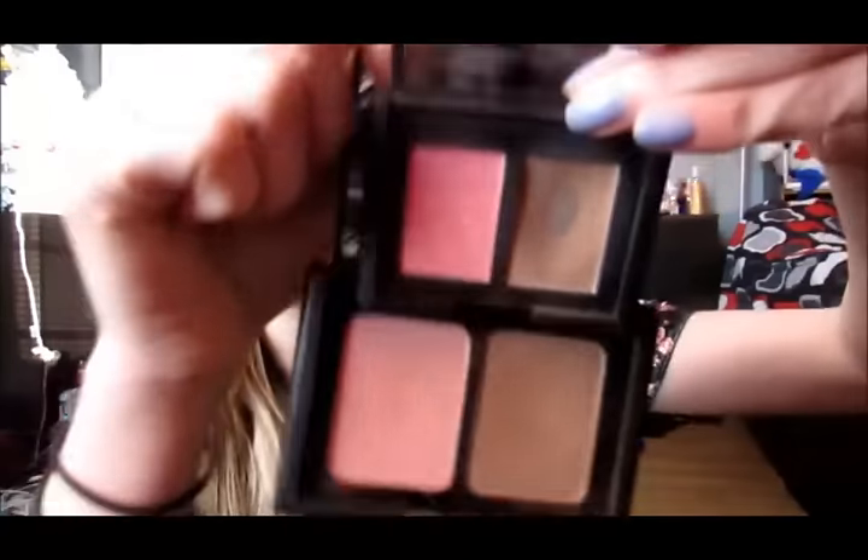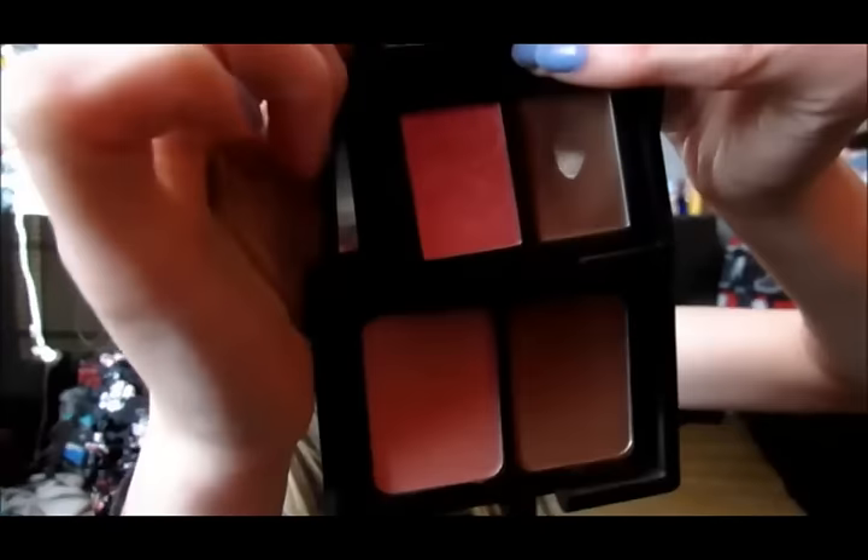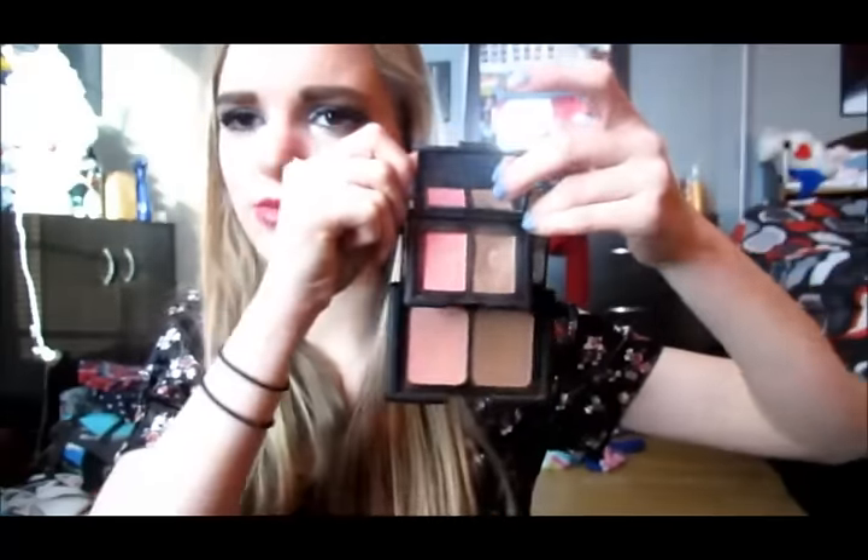Then I have the ELF Contouring Blush and Bronzing Powder, and this is actually a really good product from ELF. It's supposed to be a dupe of the NARS Orgasm Blush and Laguna Bronzer. I do have that little mini duo of them to compare side by side. This is a really good dupe because this is like $3, and I bought the mini of both NARS ones just to try them out — the duo is like $25. So if you're looking for a good dupe, this is a really nice alternative to spending that much money.